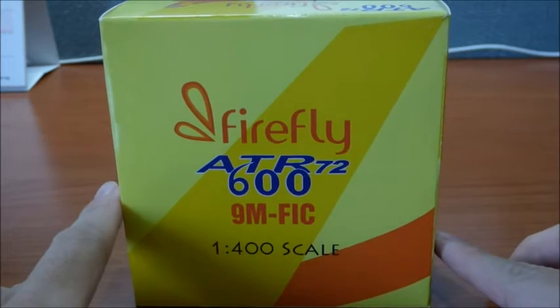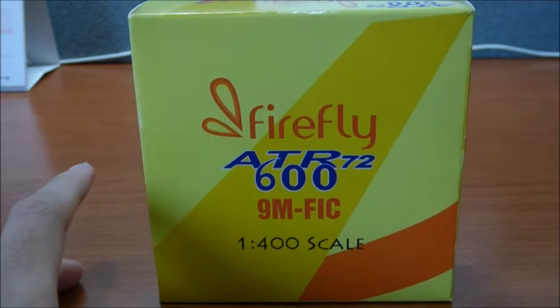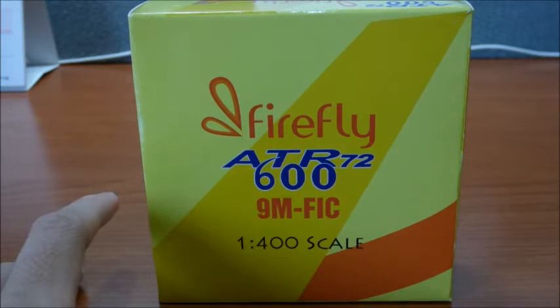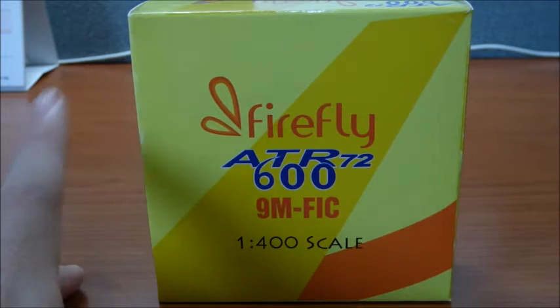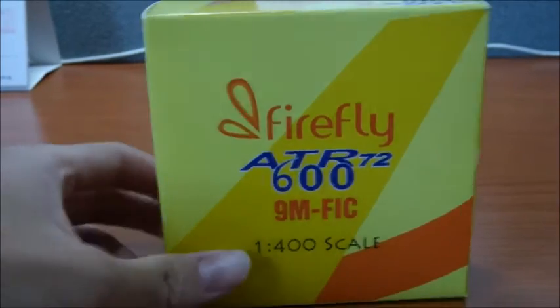That was last year, 2016. They also stopped using the 737s — I think around 2011, but I'm not sure. Anyway, now let's take a quick look around the box.